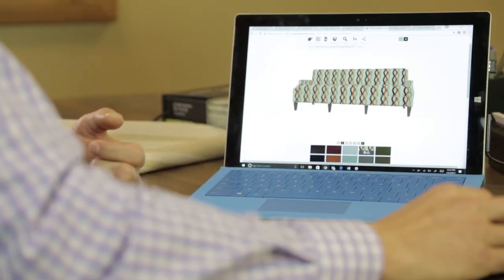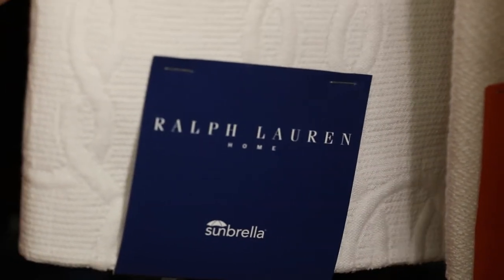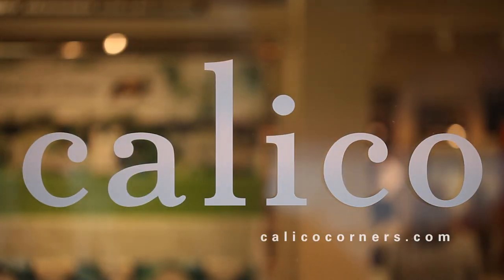Performance is like one of the best untold stories, and Calico is definitely the best place to get it because we have all the collections already curated by our best designers. We bring everything in and we have thousands of performance fabrics for you to choose from.